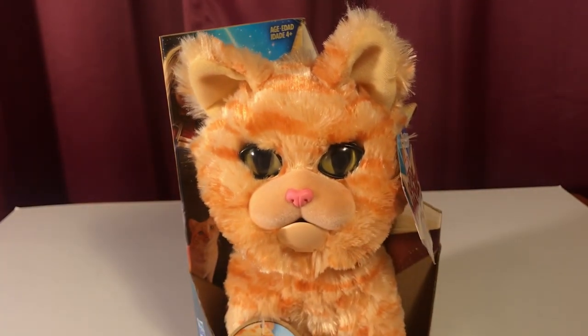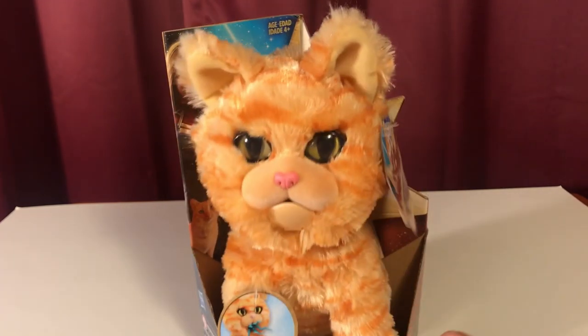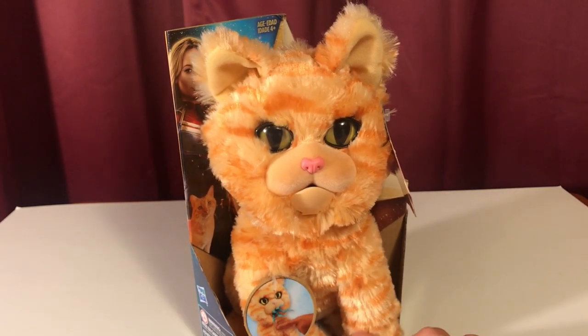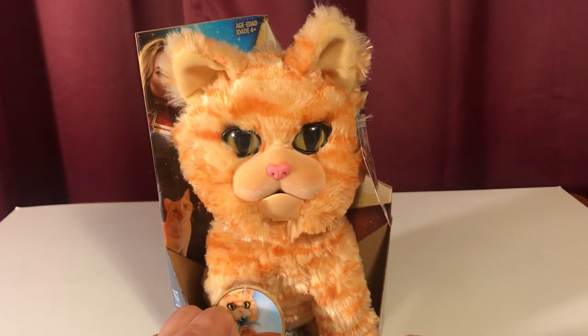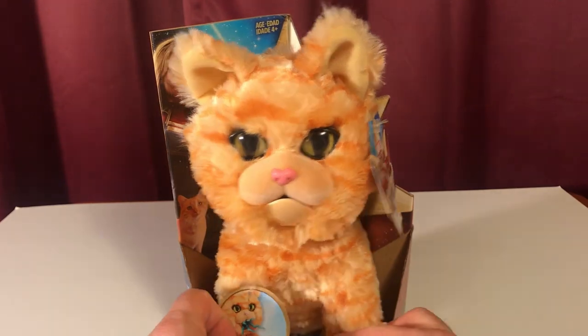I'm going to go see Captain Marvel later today. I'm going to put up my non-spoiler review, and then the spoiler review to come. We'll talk about it all weekend long. And next week, I got my notice — Jabba the Hutt sail barge comes Monday.